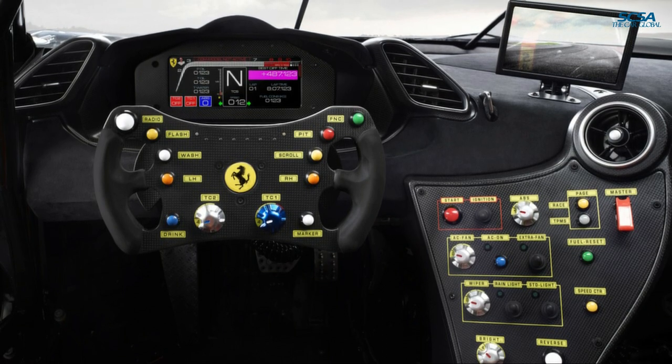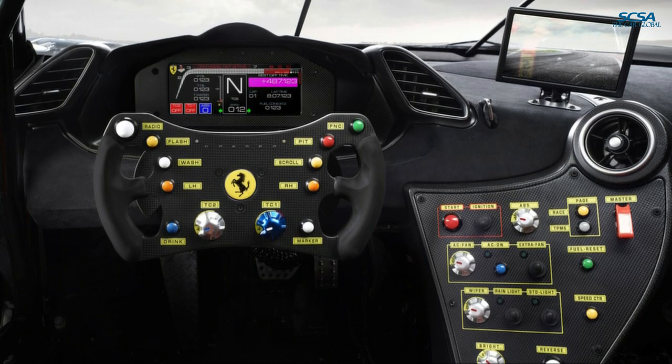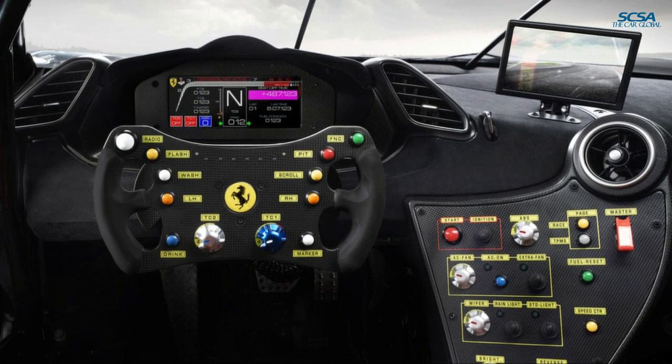There is a new ABS management strategy incorporated in the Manettino. The driver can select four different modes — two dry and two wet — which implement a strategy focused on performance or stability.